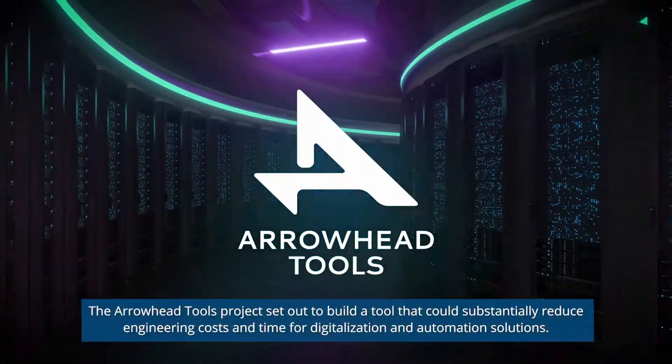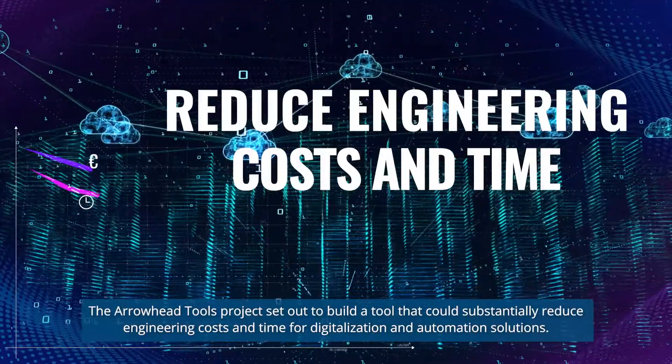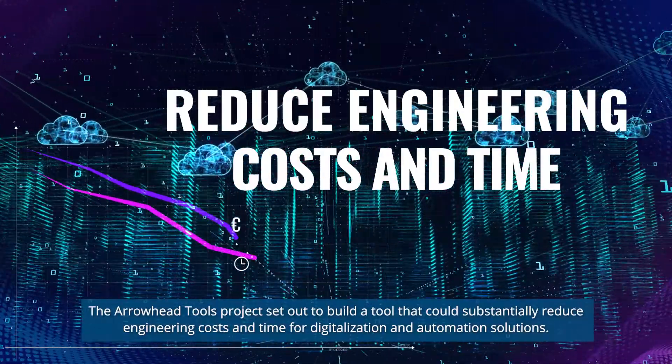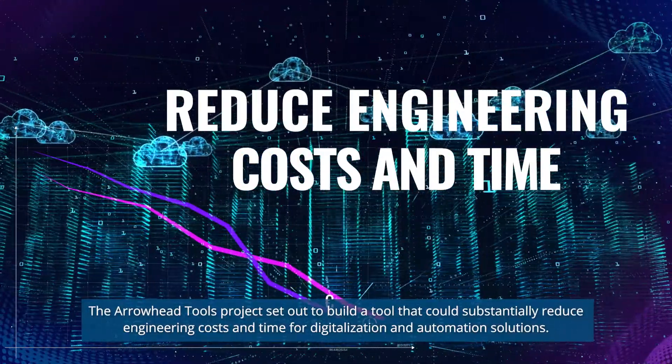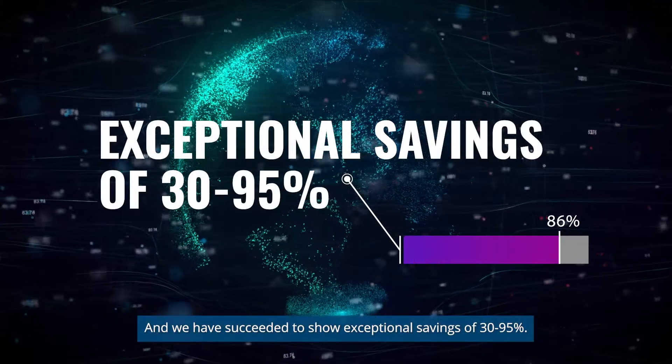The Arrowhead Tools Project set out to build a tool that could substantially reduce engineering costs and time for digitalization and automation solutions. And we have succeeded to show exceptional savings of 30 to 95 percent.